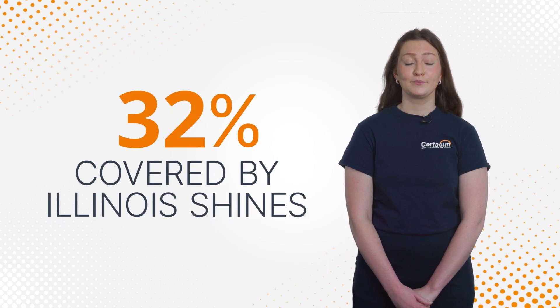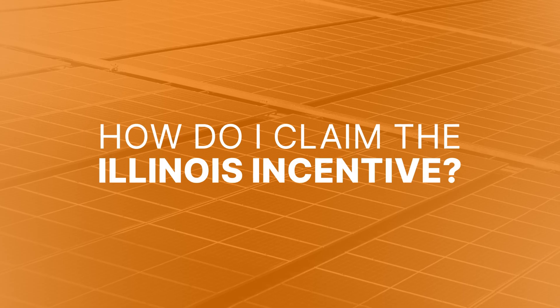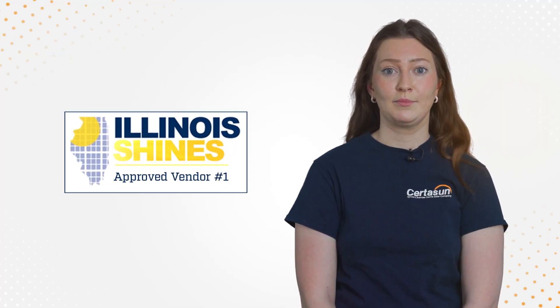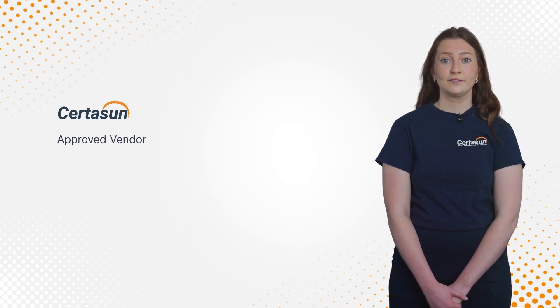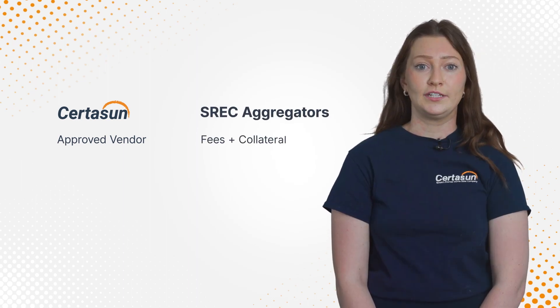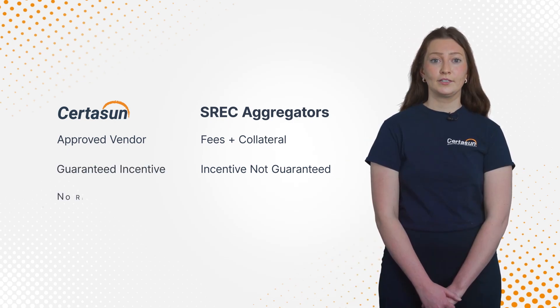That's over 30% of the system price covered by Illinois Shines. So how do you claim the Illinois incentive? You have to work with an entity called an approved vendor in order to claim it. Some solar installers, like CertiSun, are approved vendors, but many others hire third parties known as SREC aggregators. These companies usually charge extra fees and don't guarantee you'll receive the full incentive amount. CertiSun guarantees the incentive amount listed in your contract, so there's no risk to you.